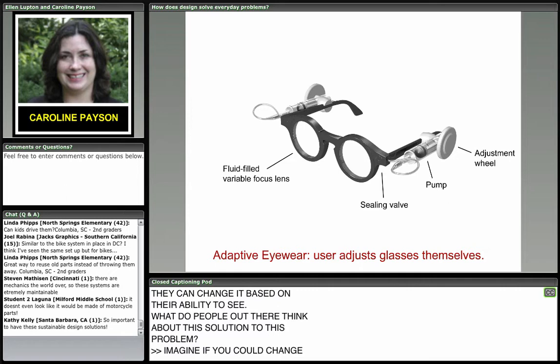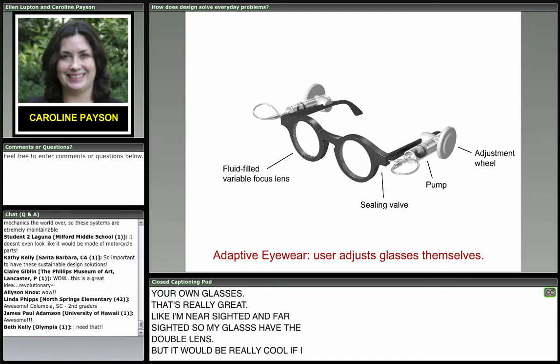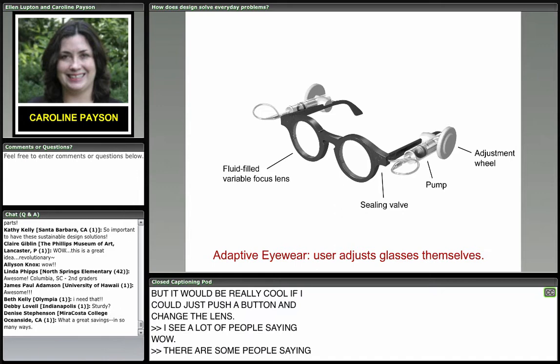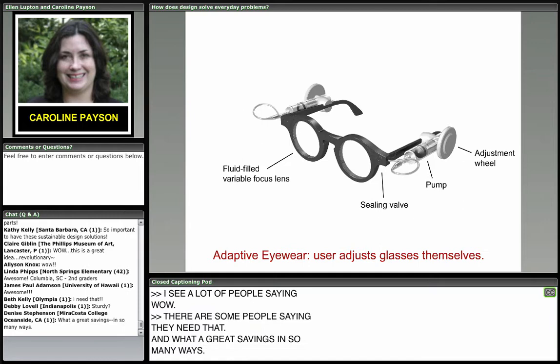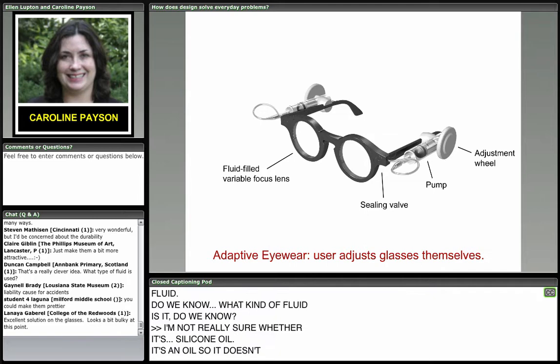What do people think about this solution? Imagine if you could change your own glasses. I'm nearsighted and farsighted — my glasses have a double lens, but it would be really cool if I could just push a button and change the lens. A lot of people saying 'wow,' some people saying they need that, and what a great savings in so many ways. People are asking about the fluid — it's an oil so it doesn't evaporate.